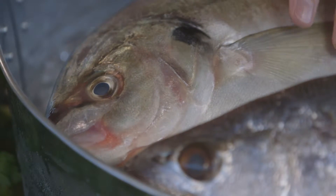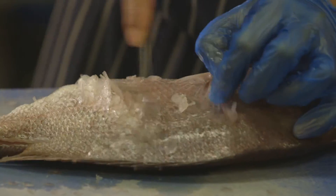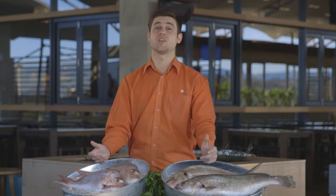Clear eyes. Bright red gills. Firm flesh. A good covering of scales. And they shouldn't smell fishy — they should smell like the ocean.